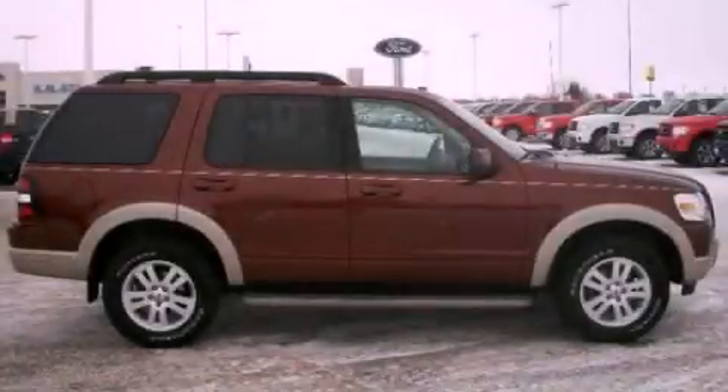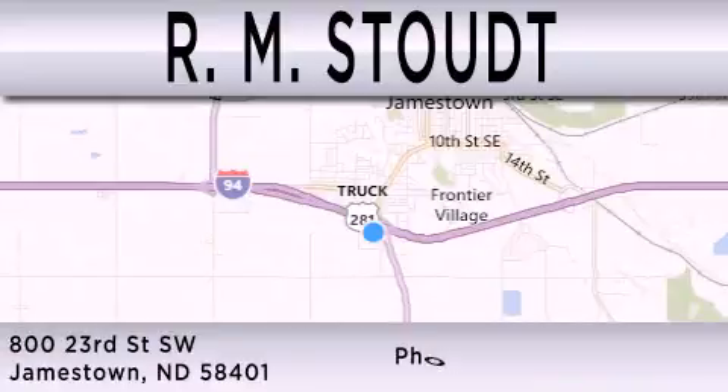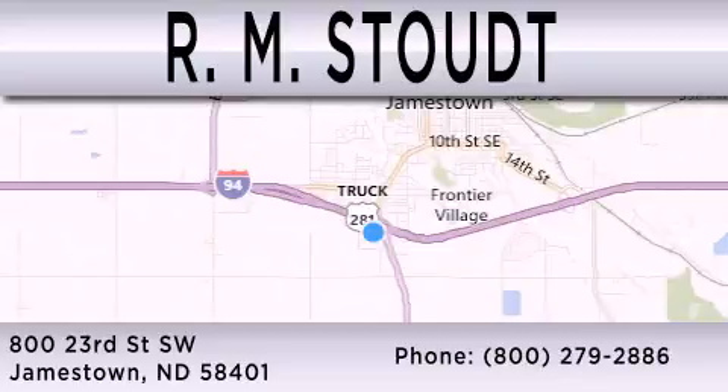This automobile won't last long at this price — call and arrange a test drive now. RM Stoudt is dedicated to do everything possible to ensure that the experience you have selecting your vehicle is as pleasant as possible. We are located at 800 23rd Street Southwest in Jamestown.